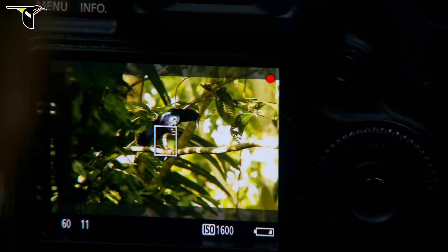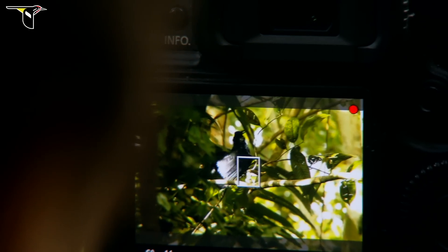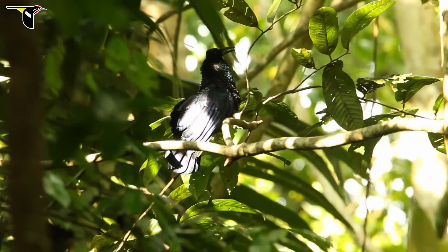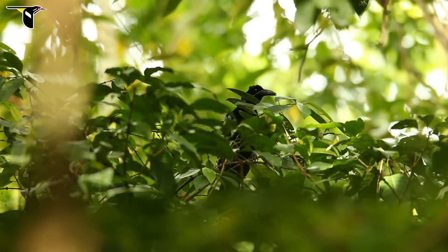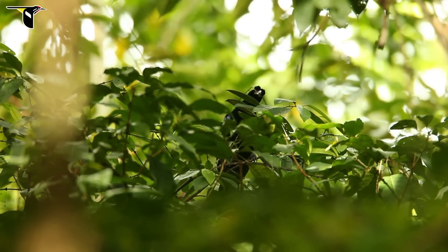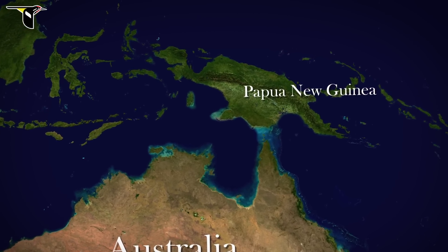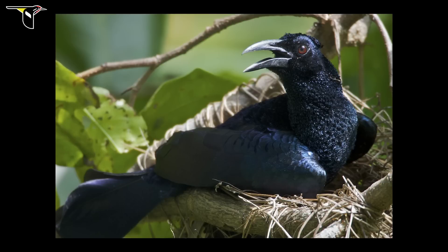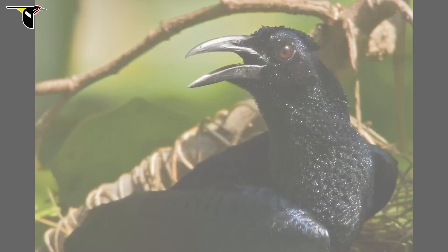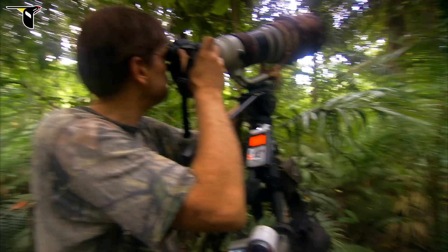Out of all the birds of paradise, one of the most haunting and intriguing vocalizations comes from the curl-crested manucode. This species is only found in a few islands just off the far eastern tip of the island of New Guinea. We had an opportunity to see them, and Tim photographed them on an expedition to Ferguson Island in 2005. Even though we heard their incredible vocalizations back then, we never had a chance to film the behavior until our very last expedition in 2011.